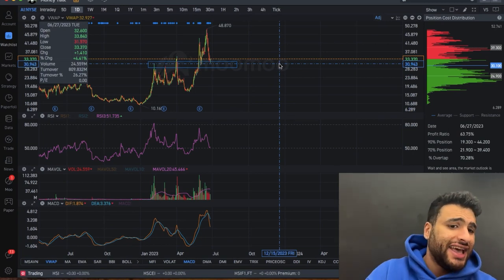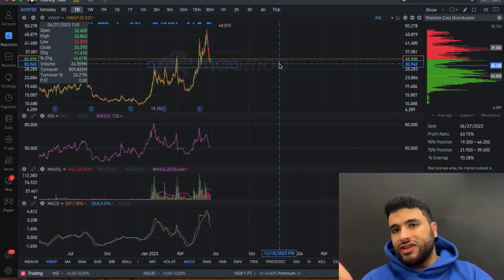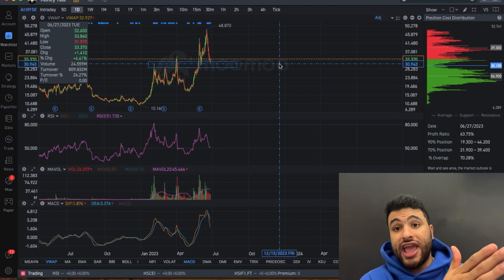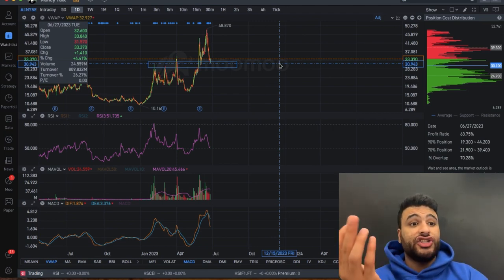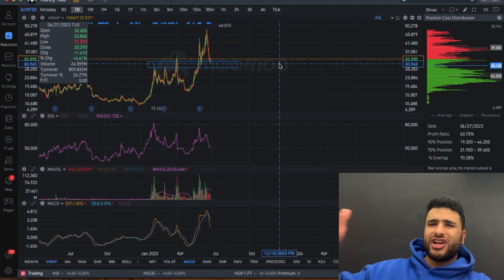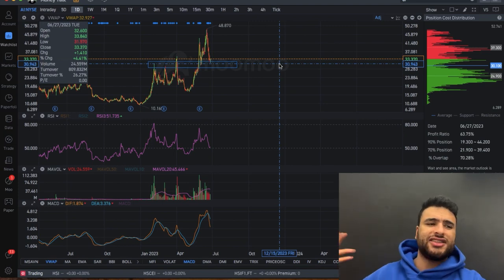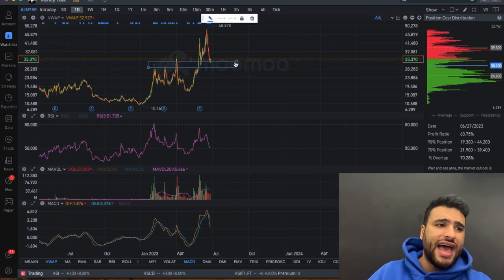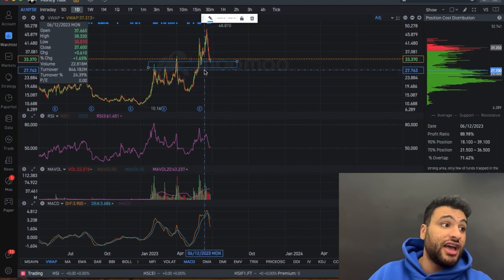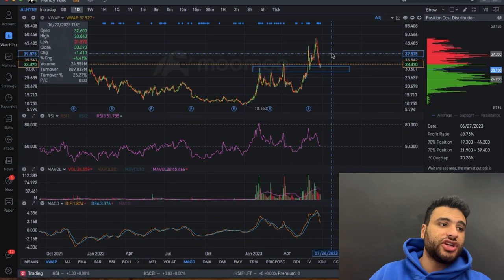Hit the thumbs up because you want people to know there's an opportunity right now with the AI ticker and the AI sector in general. The sector is dipping and trends repeat themselves — there's going to be another catalyst. I'm excited to open a position in C3.AI at $30 per share. That's going to be massive.